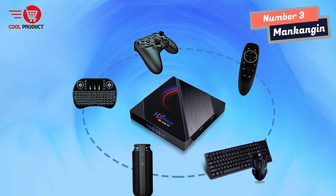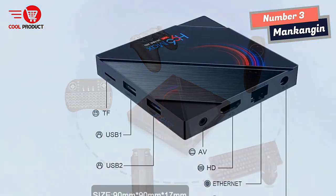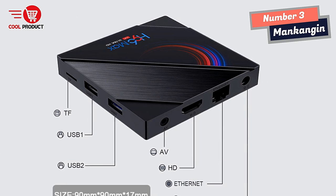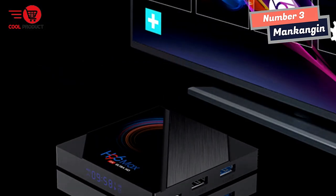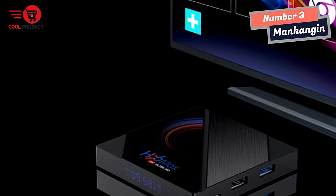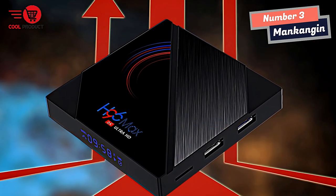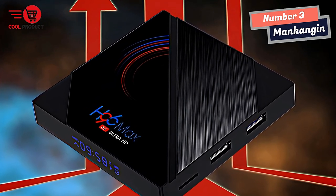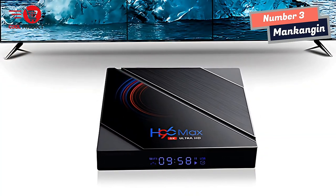One of the most important aspects of any TV Box is its ability to decode high-definition videos. The Mankingman Android TV Box supports H.265 hardware decoding, which can save up to 50% of bandwidth resources, providing faster performance. Moreover, it supports 4K 60fps HD output, which provides high-definition viewing and fluent video playback, making it the highest-resolution signal available for home movies.